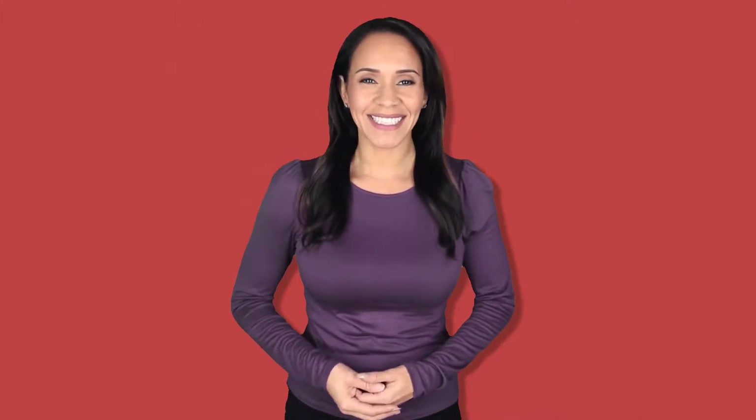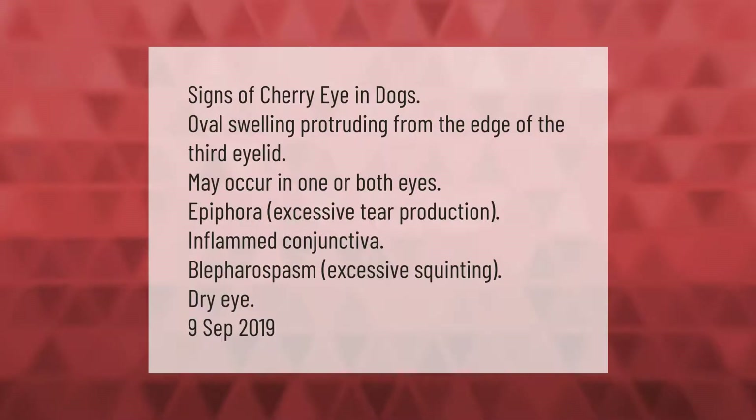Signs of cherry eye in dogs include: oval swelling protruding from the edge of the third eyelid, which may occur in one or both eyes; epiphora (excessive tear production); inflamed conjunctiva; blepharospasm (excessive squinting); and dry eye.